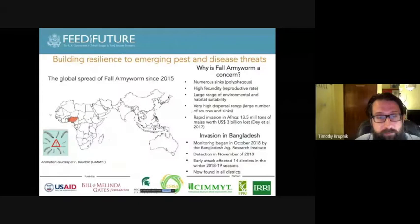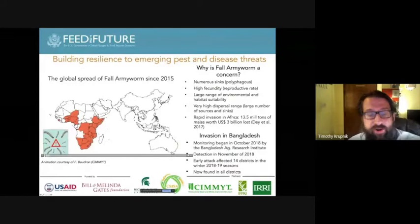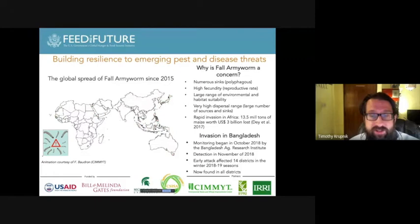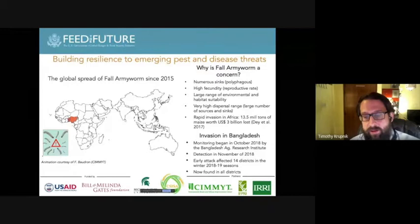We've also worked in Bangladesh on pests and diseases. Fall armyworm has spread quite widely throughout the globe — moving from Africa into Asia — and it invaded Bangladesh in 2018. Thankfully, we had projects like CISA and good support from USAID Bangladesh to address the threat. We put together a small additional investment through Michigan State University with the support of USAID in Bangladesh and the Be Heard program to start addressing fall armyworm in Bangladesh.